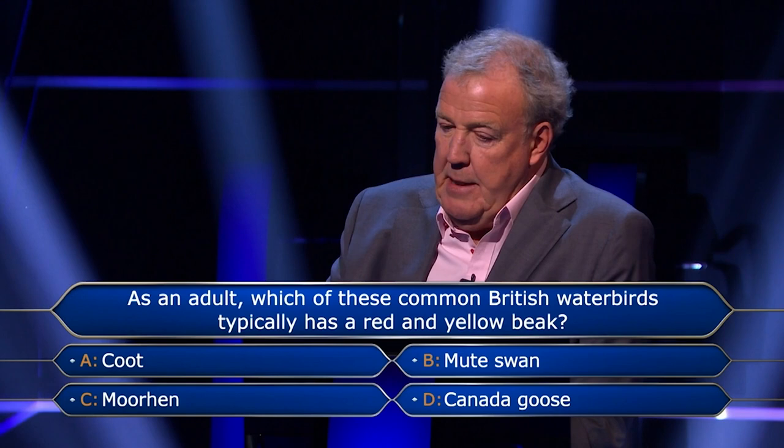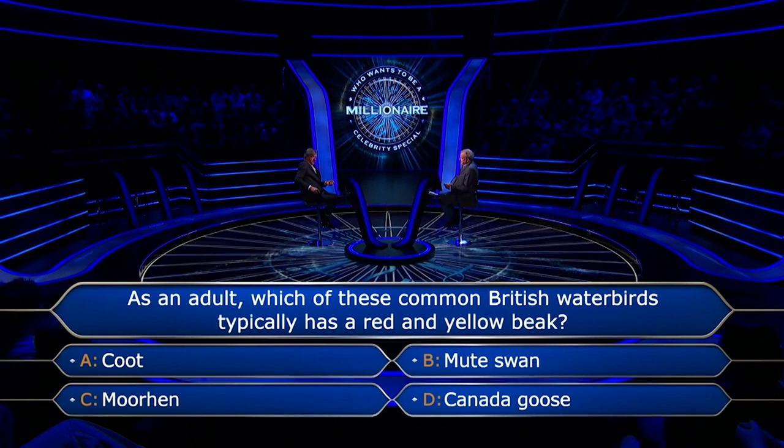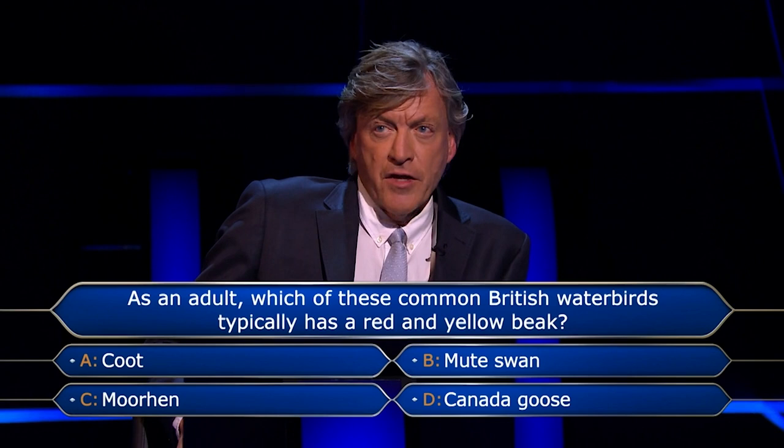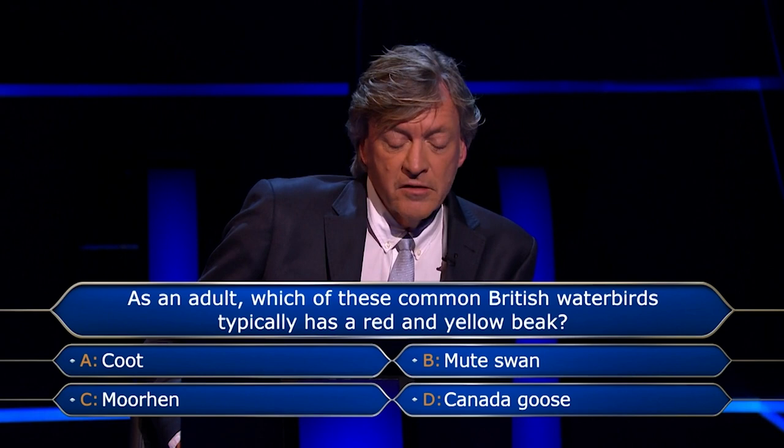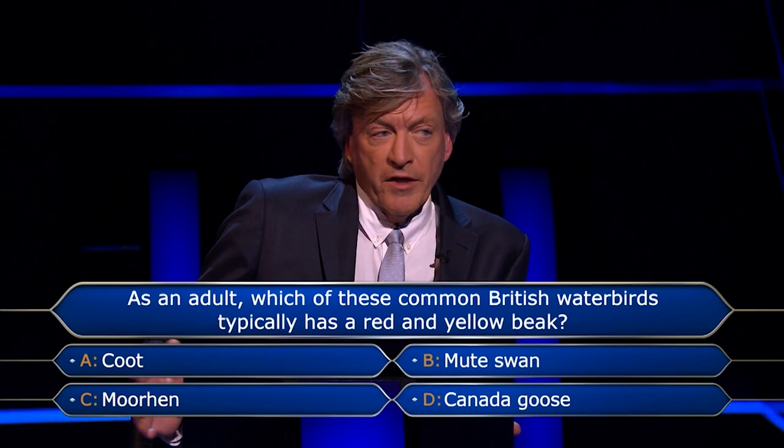I know it isn't Mute Swan. I know it isn't Coot. But that's as far as I can go, and that, I'm afraid, Richard, is my final answer. Well, I think that's as good as I'm going to get, because I'm thinking of my choice of phone a friend, and I don't think either of them would know. You're 99% certain — I'll take that down to 90%. I think those are good odds. That's a sound answer. But if you get it wrong, £15,000 is up the swanning.